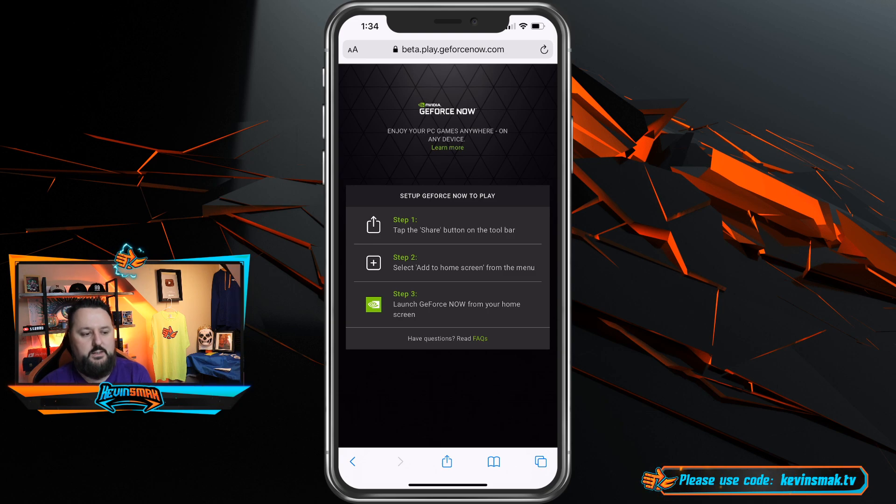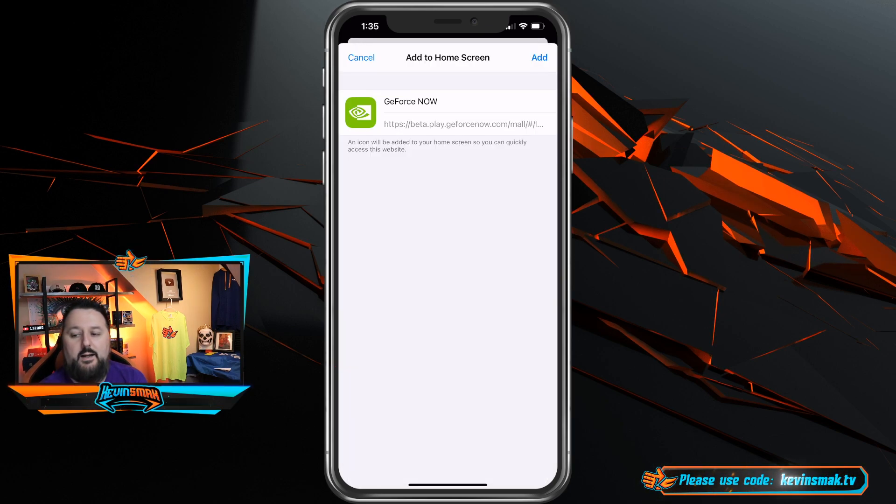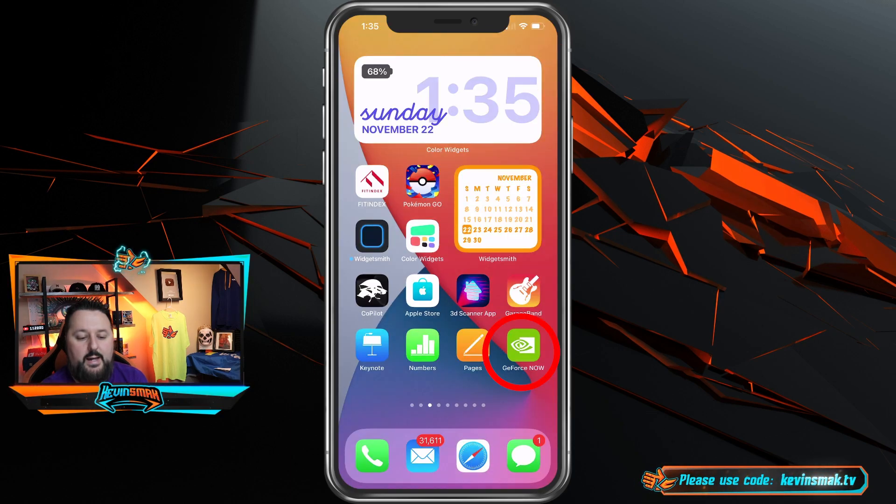Let me show you how to do it. It's going to say: tap the share button on the toolbar, select add to home screen from the menu, and launch GeForce Now from your home screen. So we go ahead and hit the share button, select add to home screen, and here's the icon it wants to add. Just go ahead and say add — and there we go, we're added.